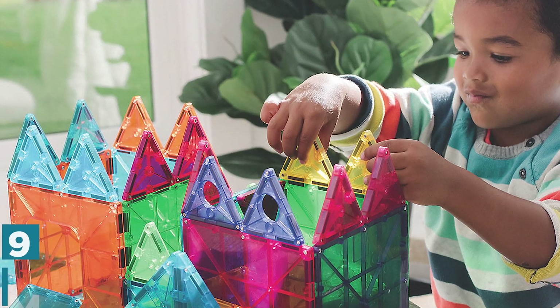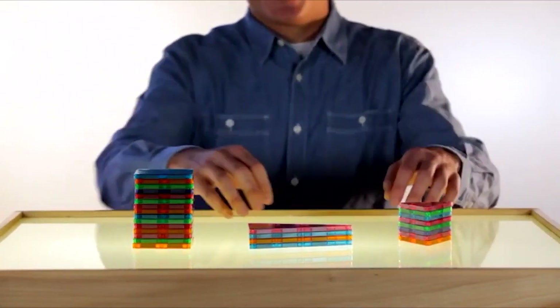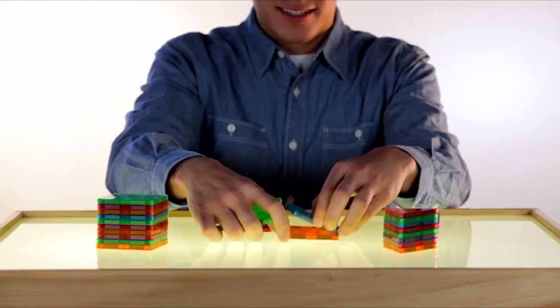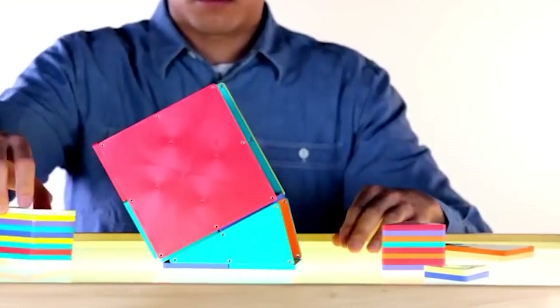Number 9: Magna Tiles. Magna Tiles are a great kids' toy that encourages creativity, imagination, and spatial reasoning skills. These magnetic tiles can be used to build all sorts of 3D structures, from castles and towers to animals and vehicles. The tiles come in a variety of shapes and colors, and they easily snap together to create stable structures.